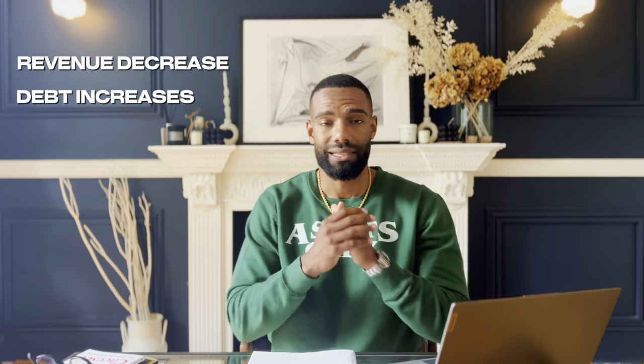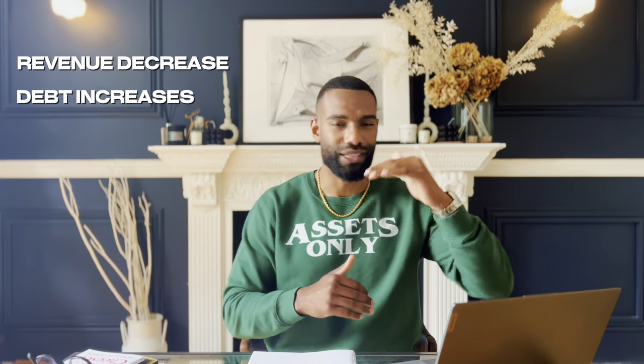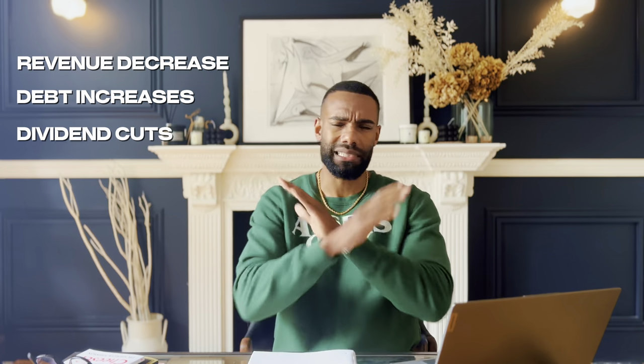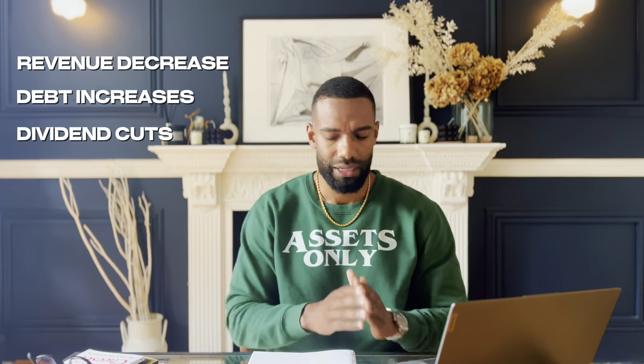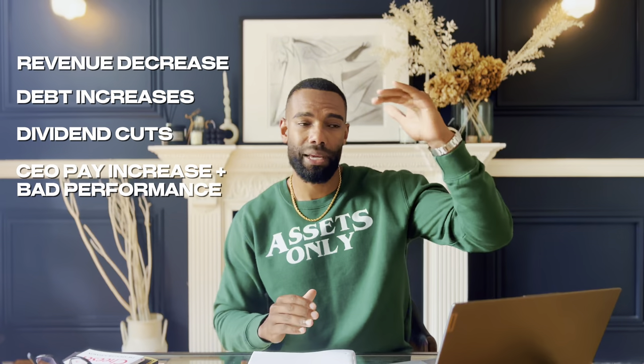So let's review quickly — we dropped some amazing gems here. The first one: if we start seeing revenue decreasing, that's a red flag — avoid those businesses. Along with that, if we see debt increasing, that is a toxic duo — revenue decreasing and debt increasing, the toxic twins. Also dividends: if we start seeing dividends being slashed and cut, that's not good — we don't want those in our portfolio. And then CEOs trying to increase their pay while stock performance is going down — red flag, blow the whistle on them.